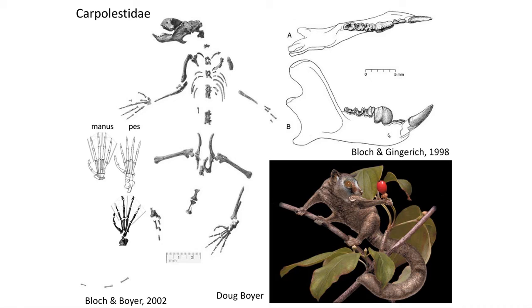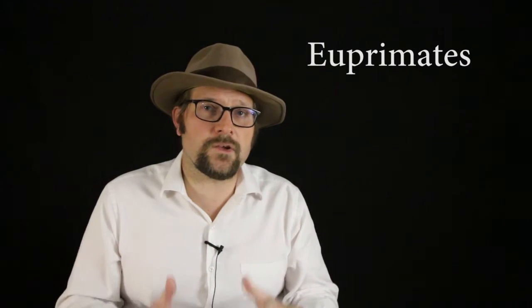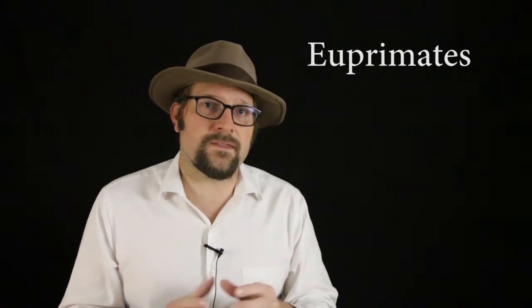The hands and feet of Carpalestidae feature opposable thumbs and big toes, which also feature a nail, while the rest of the fingers and toes exhibited claws. This allowed these archaic primates to grip limbs and branches as they moved around in trees. The first true primates, members of the clade Euprimates, appear right at the Paleocene-Eocene boundary, while the Microsyopsidae and Para-Omomyod survived into the Early Eocene but are extinct by the Middle to Late Eocene.